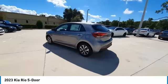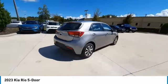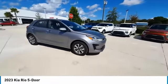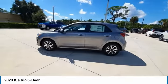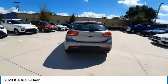Take a ride in the 2023 Kia Rio 5-Door. The Rio 5-Door is a compact hatchback with a newly designed and improved interior. It also comes with an improved technology package that features a tablet-like touch screen. This vehicle has less than 100 miles.